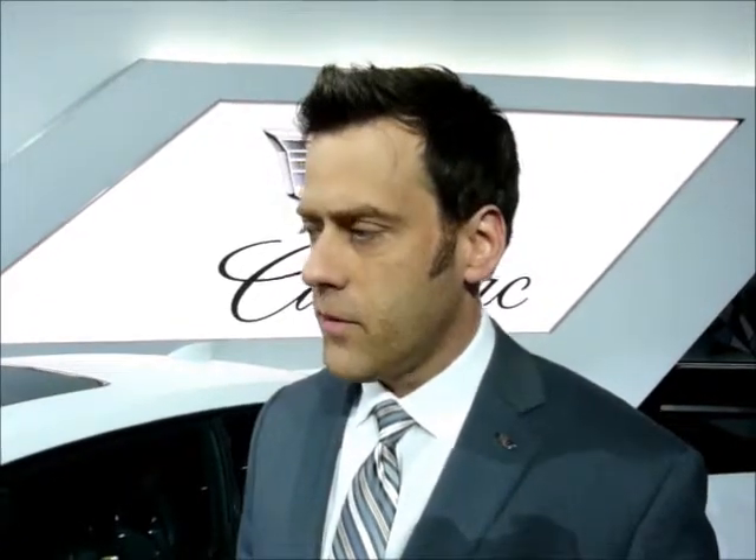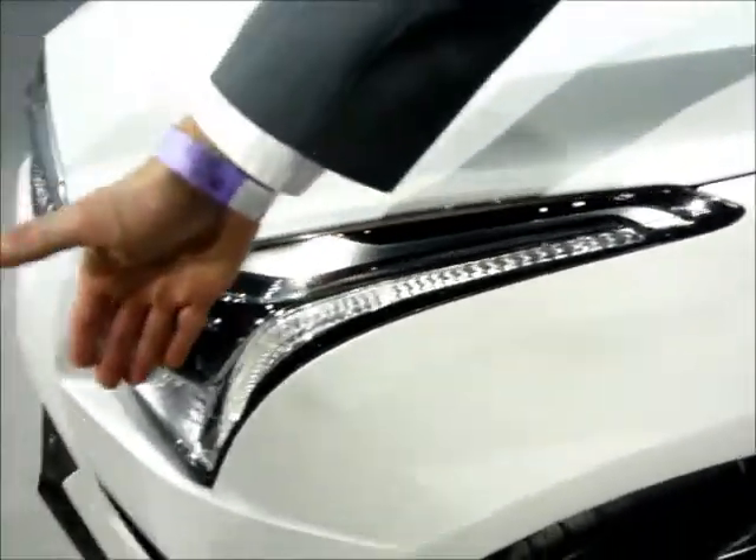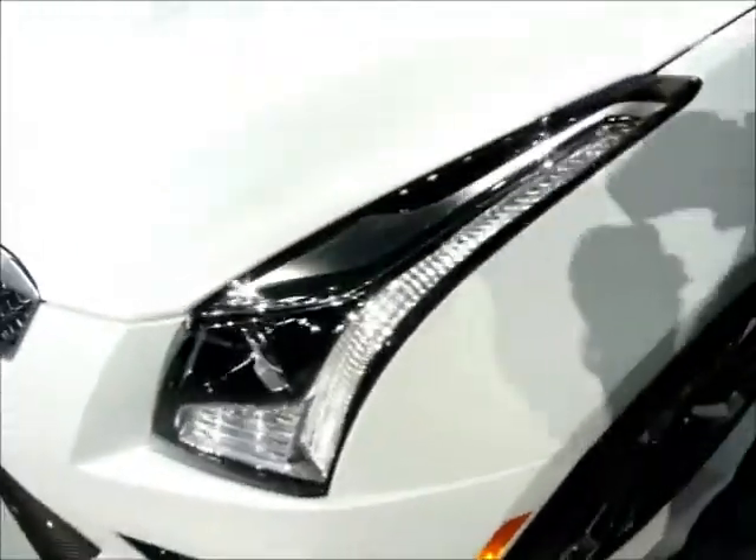Cadillac is a very storied, historical American luxury brand. We try to mix in a little bit of our past, a little bit of our heritage, but we're really about looking towards the future. If you look at our vertical lighting, we have these very strong vertical light signatures, both front and rear.